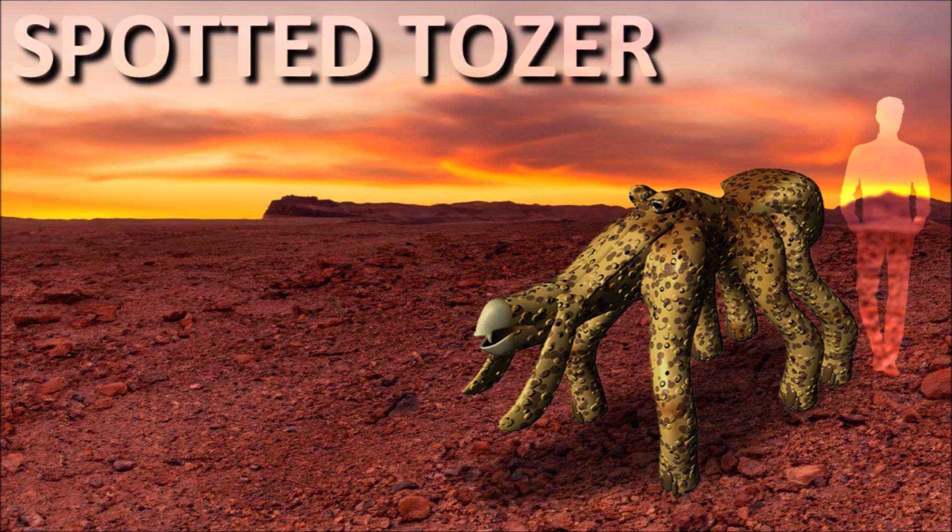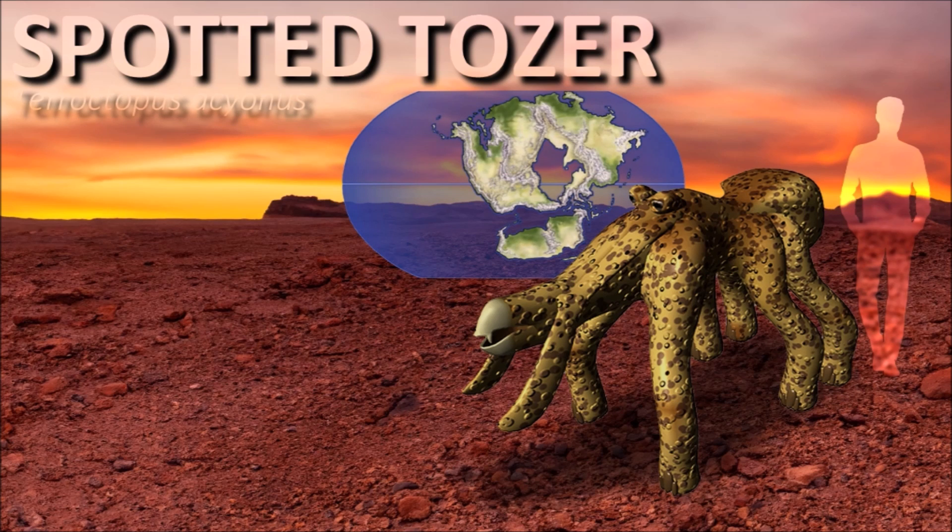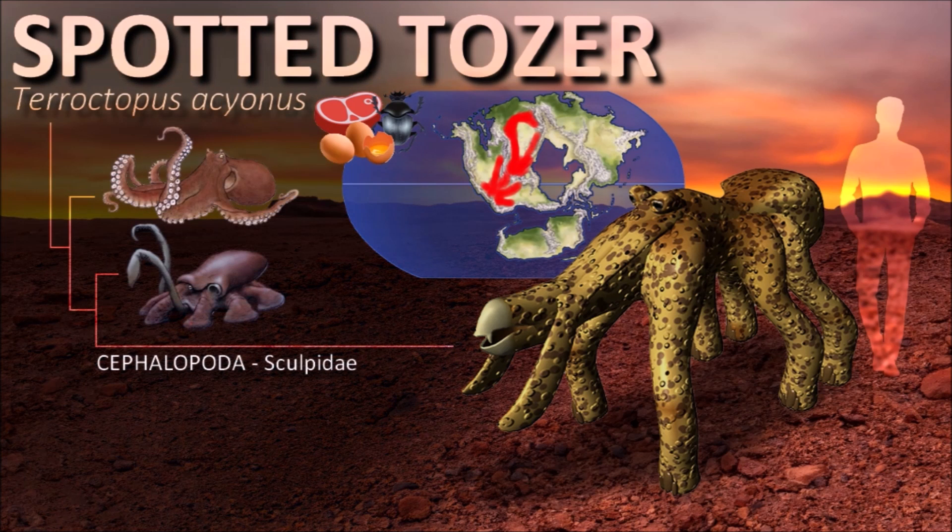Tozers are also mollusks adapted to the hot and dry climates of these vast deserts. The spotted tozer, in particular, is remarkably fast — a predator that pursues its prey until exhaustion. It runs on its six legs, with the first pair of legs no longer used for locomotion but for manipulating objects or prey. It seems to be less intelligent than the cephalopods of the Holocene, living in small groups of five or six individuals.